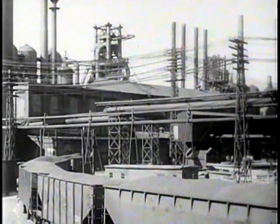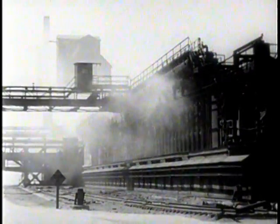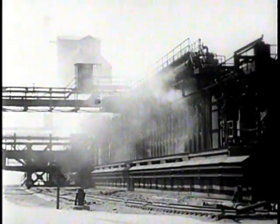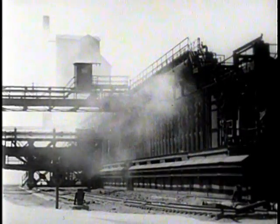Coke takes the place of the charcoal previously used as fuel. After the coal has been crushed, it's heated in these huge ovens until the moisture and the volatile matter have been driven off. After various by-products have been extracted from the volatile matter, the gas remaining is used as fuel. After 16 to 24 hours, the red-hot coke is pushed out — it's now 91 to 92 percent carbon.